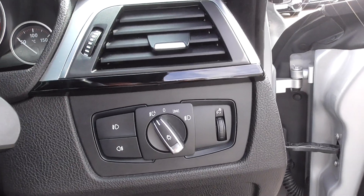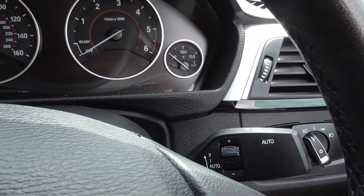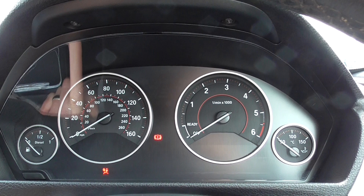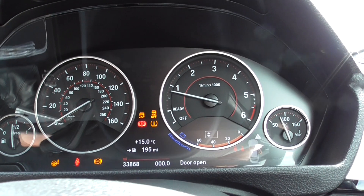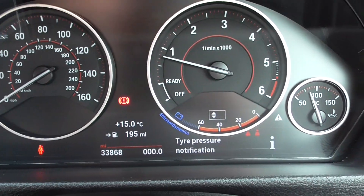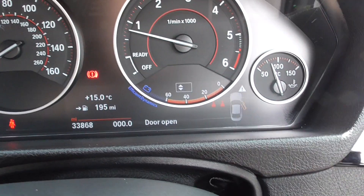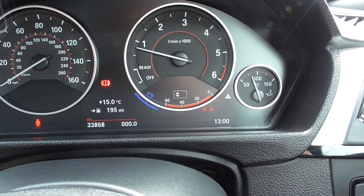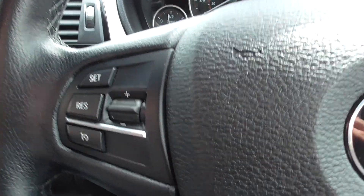We've got auto headlamps and auto wipers. As we start the car up you'll see there are no warning lights on the dashboard, and the mileage is very, very low — 33,868 miles. That's great, isn't it? So you've got loads and loads of mileage you can do in it without really affecting the value.